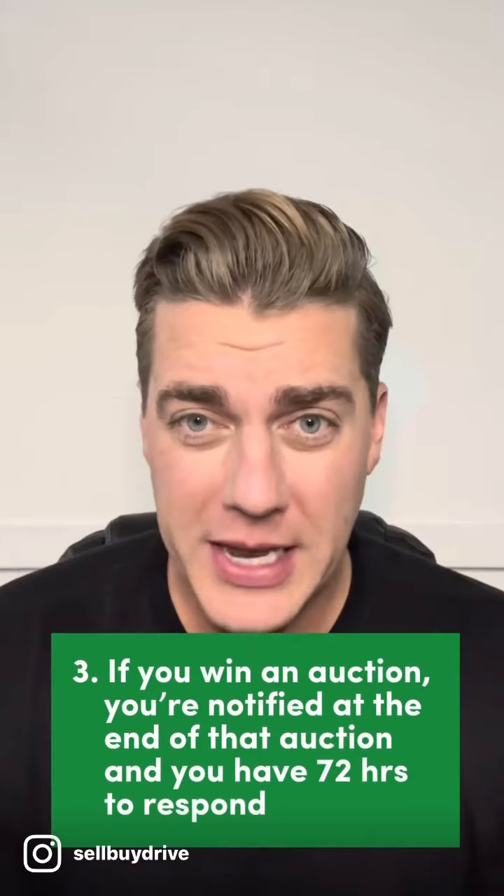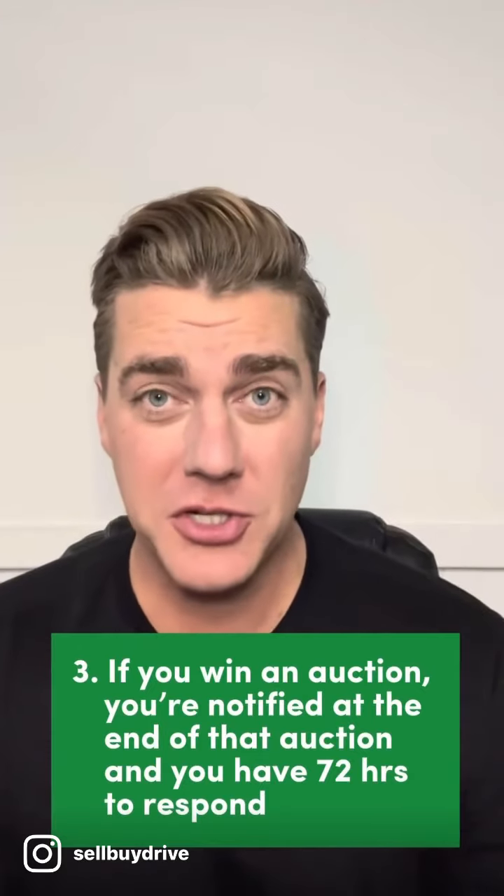If you are the winning bidder, you're notified at the completion of the auction. At that time, you have 72 hours to complete the purchase. Sell-By Drive can also assist you with transportation were you to win the auction.